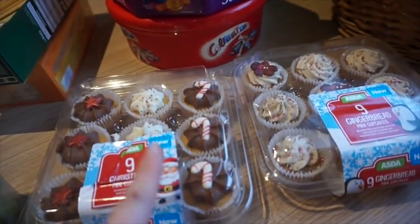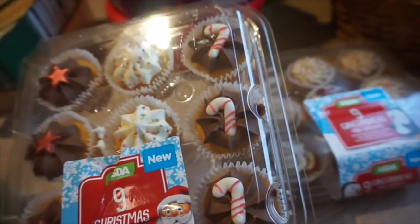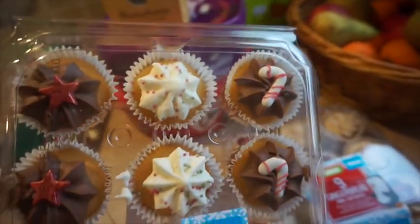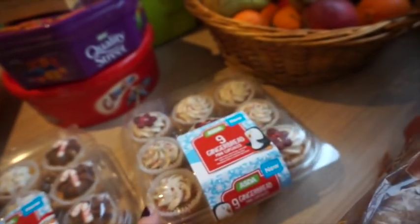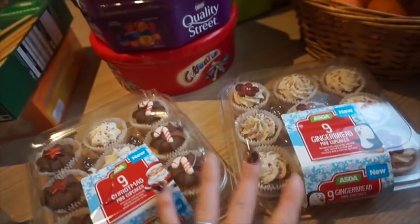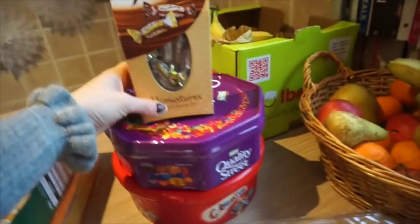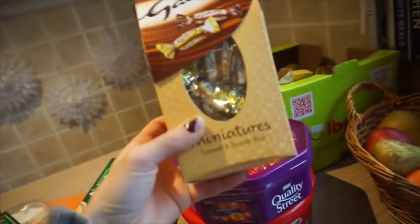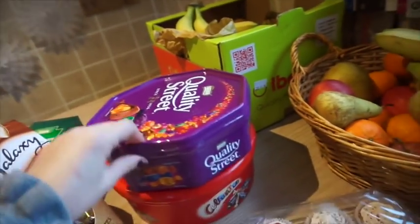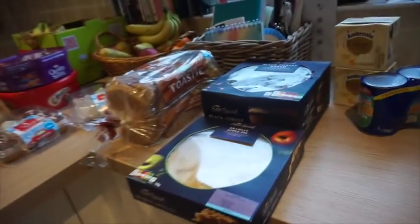For treats we've got these little mini cupcakes — these were only £2 and we've got loads of children coming. I thought they're just the perfect size for them. These are the gingerbread ones, again they were £2, so I've got lots of little cupcakes. I also got extra boxes of chocolates — the miniatures, which was £2, Quality Street at £4, and Celebrations also at £4.